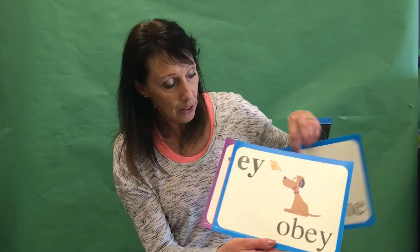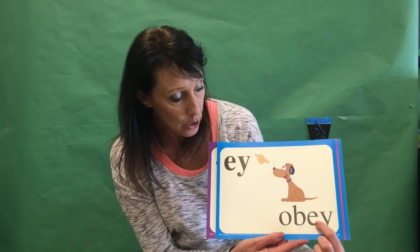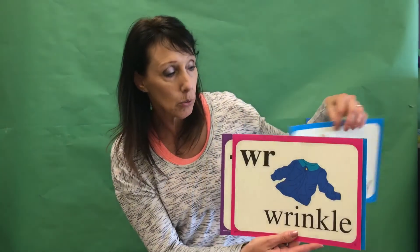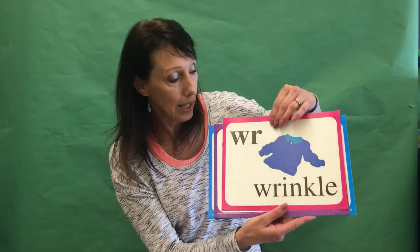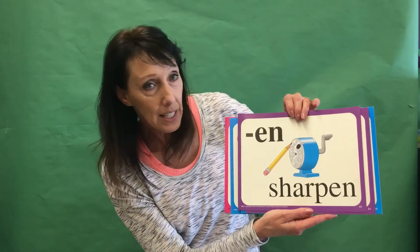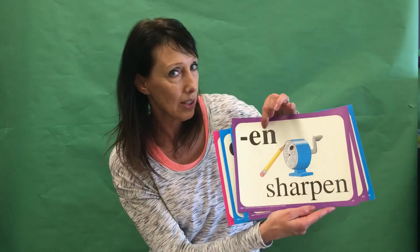Another sound will be the E-Y when it makes an A sound, as when we want our doggy to 'obey' — with an E-Y. The last special sound will be a newer one: WR says just the R sound, as in 'wrinkle' — WR in 'wrinkle.' And then another suffix: '-en' in 'sharpen,' E-N — that one sounds like it's supposed to, doesn't it.